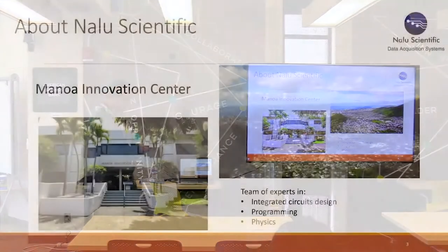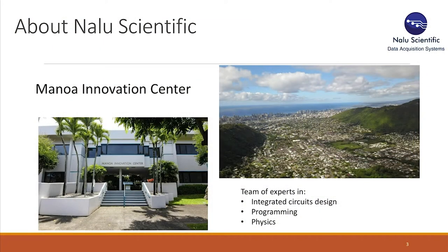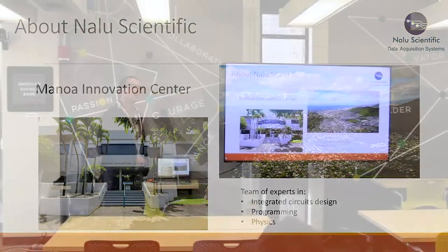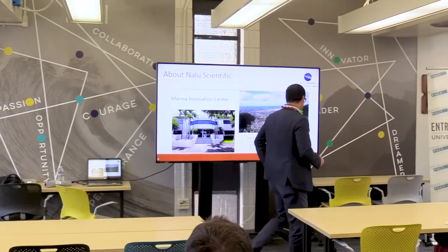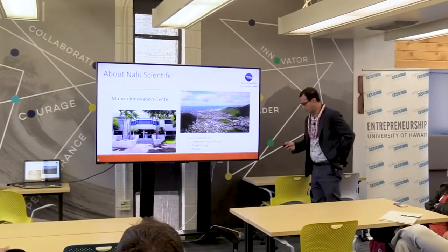This is where we are — at the Manoa Innovation Center. Our team is highly educated and trained in integrated circuit design, programming, physics, and other aspects of engineering.